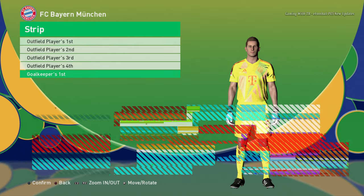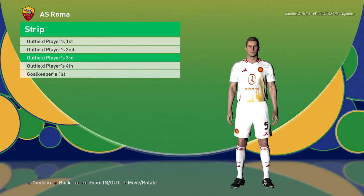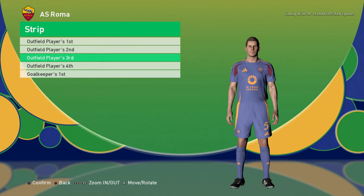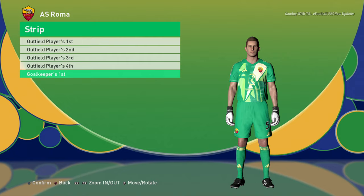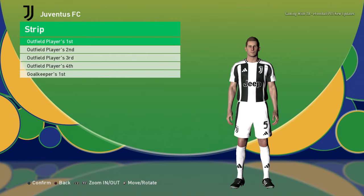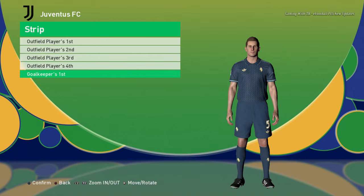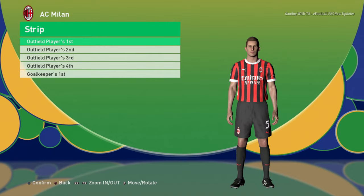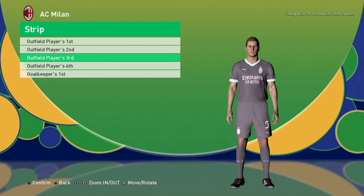Here is the goalkeeper jersey for Bayern Munich. Home jersey of Roma, away jersey, third jersey, and the goalkeeper jersey. Juventus home jersey, away jersey, third jersey, and the goalkeeper jersey. AC Milan home jersey, away jersey, third jersey, and there is a goalkeeper version plus a fourth version.